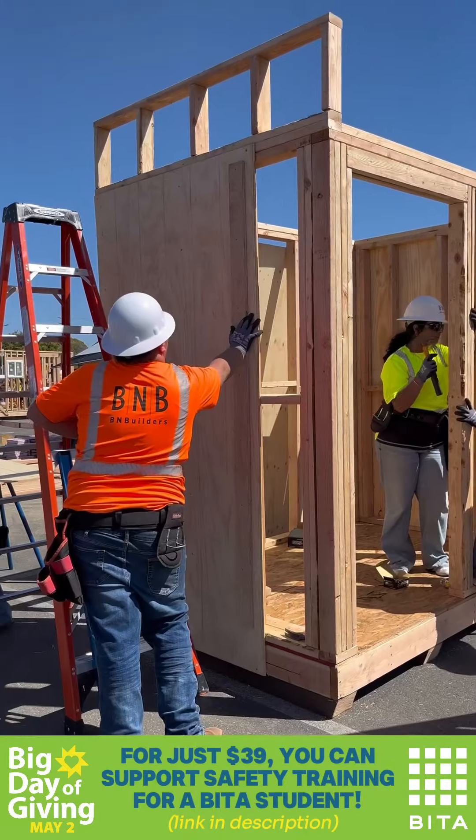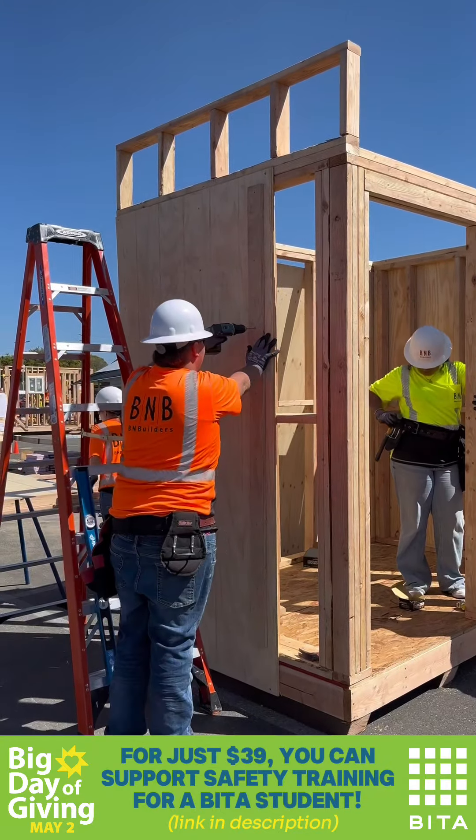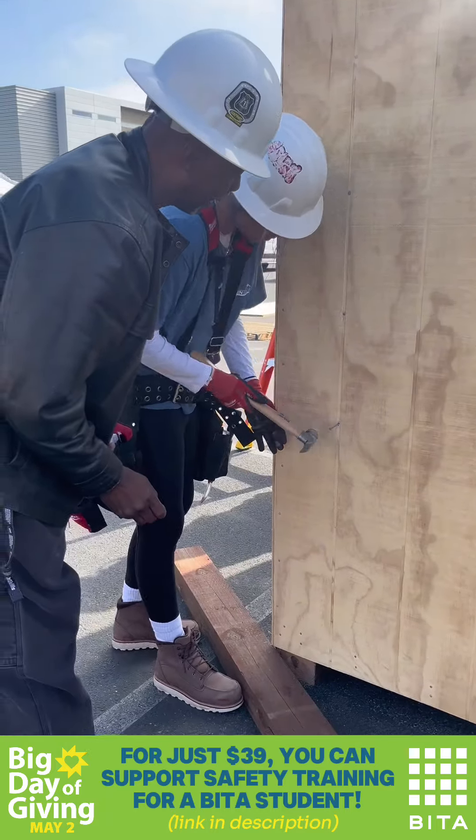Passing the 10-hour OSHA safety course tells an employer that this student is now ready to work safely on their construction site.